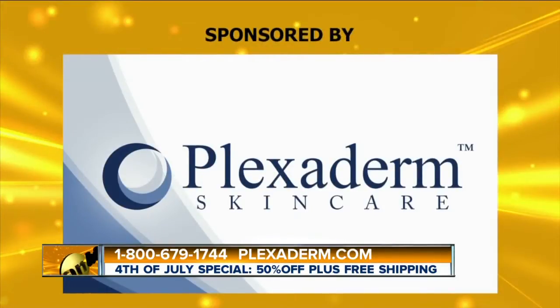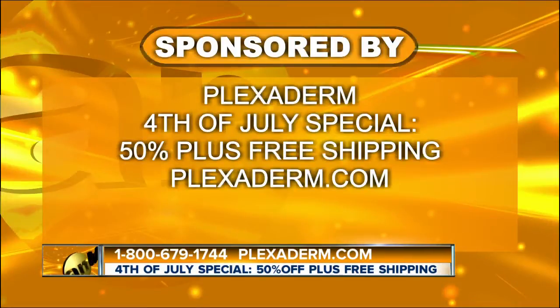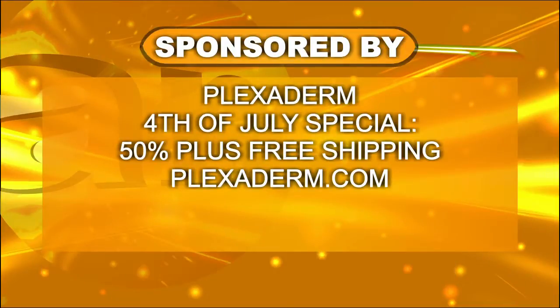We all know what it's like to waste money on products that don't work, but this one does — you can see it for yourself. Let Plexiderm restore the person you always were. Right now you can get Plexiderm for up to 50% off with free shipping. Order yours by going to Plexiderm.com or call 1-800-679-1744. And as an early 4th of July special, Plexiderm is offering AM Buffalo viewers a full 50% off — so call or log on today.